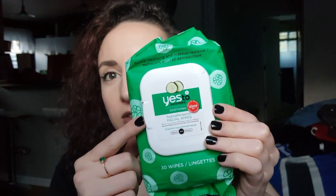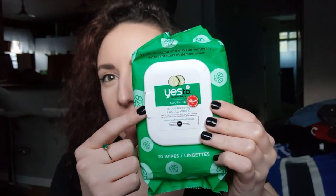I also got the Yes to Cucumbers Soothing Hypoallergenic Facial Wipes. I do like these but they're not as good as the Neutrogena ones. Next is the Neutrogena Oil Free Eye Makeup Remover — I'd heard it was good and wanted to try it. Next I got the Mint Julep Face Mask. I really like this face mask; it is so cheap and so good.